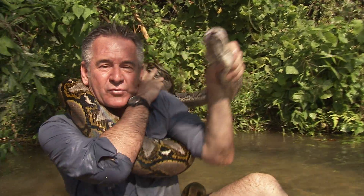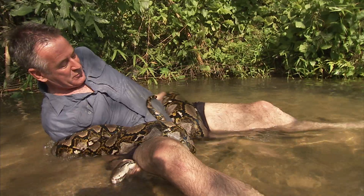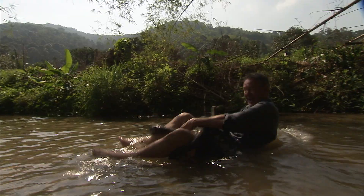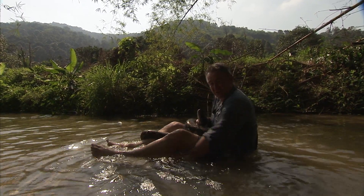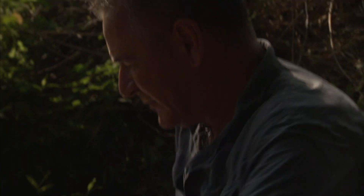A little scary. This one is over four metres long. But I'm sure the film crew will jump in and help me if anything goes wrong. Now, I've got to solve this python puzzle. First off, I've got to unwrap the tail and get the body away from my middle. Come on girl, I want to let you go now.